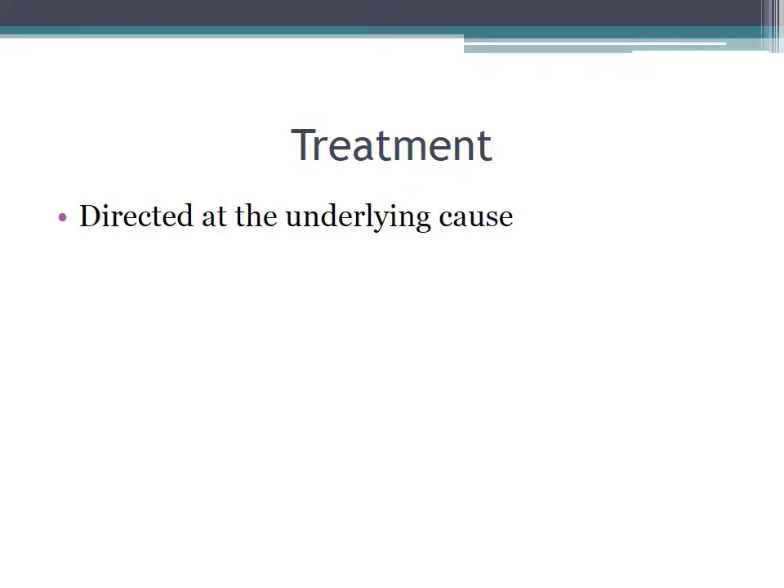Treatment is ultimately aimed at the underlying cause of the SVC syndrome.